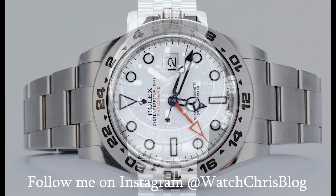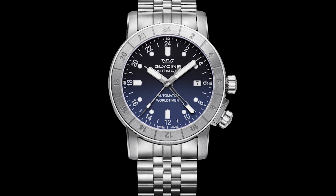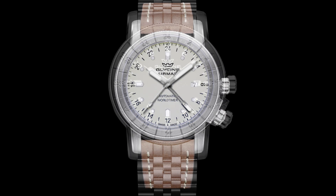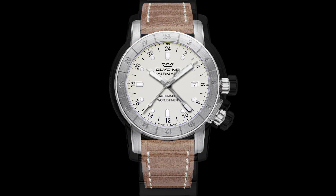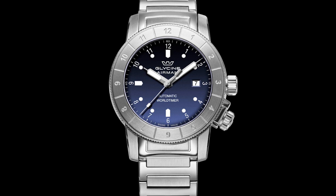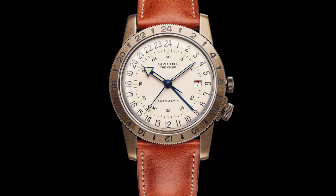The first watch I'm going to talk about was actually the first GMT, or technically the first GMT, and that is the Glycine Airman. It was actually Glycine with the Airman who introduced a watch capable of displaying two 24-hour time zones in 1953 — one year prior to Rolex and the introduction of the GMT Master. With a very straightforward design, the watch simply has a bezel that rotates 24 hours for a second time zone. The Airman was immediately a success with military and commercial pilots alike, and very popular with frequent flyers as well. Still in production today, the Glycine Airman is a great addition to any collection.